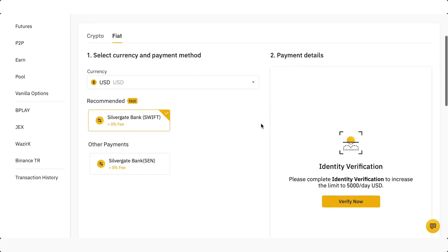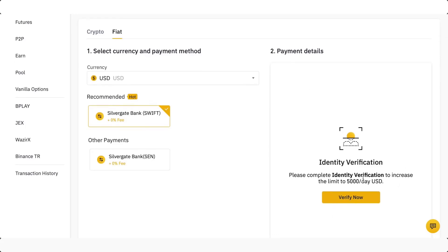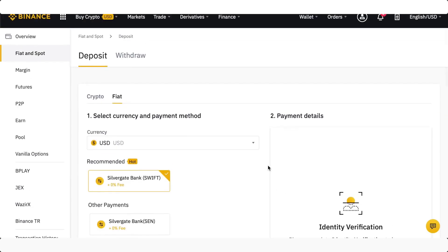You just have to verify your information, just like we did with the credit card. Once you have completed your ID verification, the limits do increase — so you can actually deposit up to $5,000 US dollars worth per day.